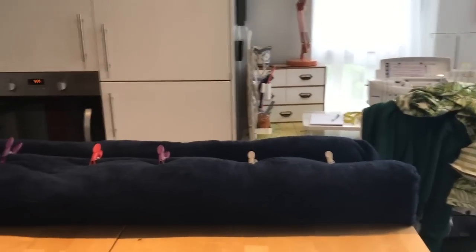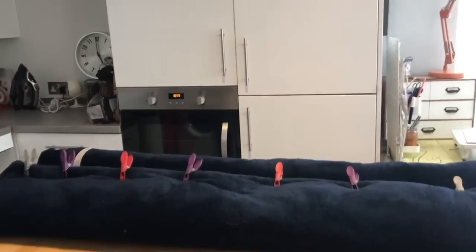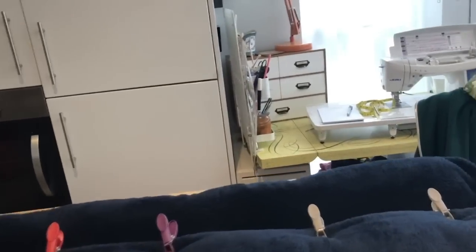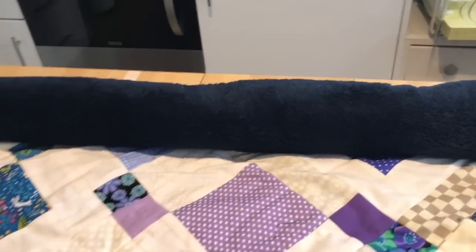I'm just going to give you a sneaky peek of the quilt that I'm working on for Ian. I'm halfway through glue basting it and I ran out of glue — Ian's had to go and fetch me some more. So at the moment I've got the unbasted side rolled up and kept in with pegs.